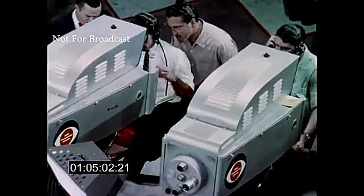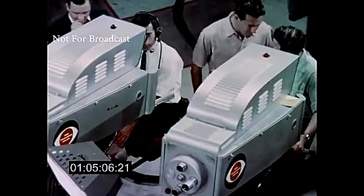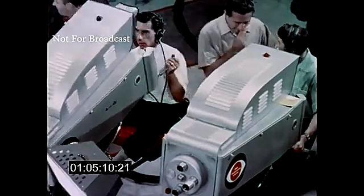Here you can get a good idea of the size of the color television cameras. Marlo Lewis is checking a shot with the cameraman while they take a little rest from pushing those monsters around the studio.